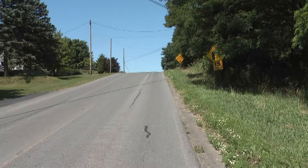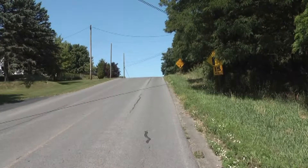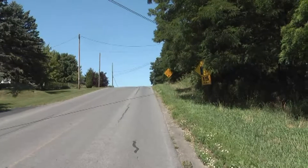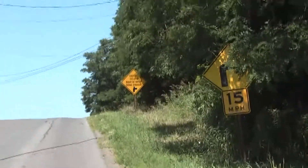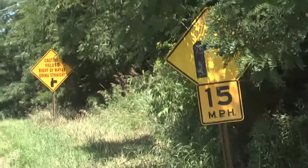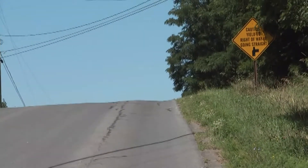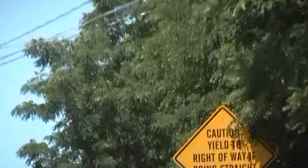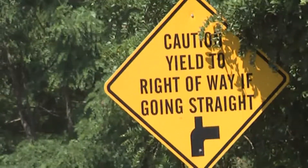Heading west on Dubois Road toward Cardin Road, or staying on Dubois Road going to Perry's Mills. Partially obscured as we crest this hill is a little sign showing a very sharp 90-degree turn with a 15 mile an hour speed limit. If you're driving along at 55 miles an hour approaching this hill, you might not notice this sign.